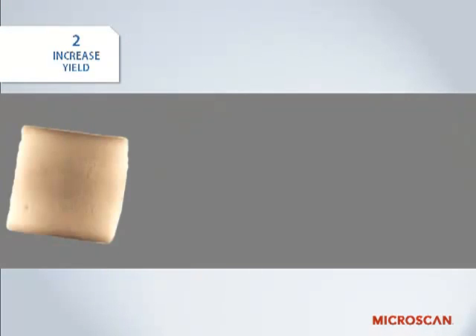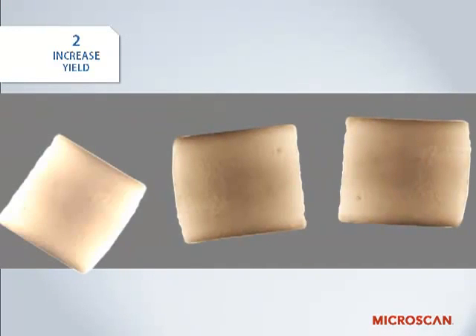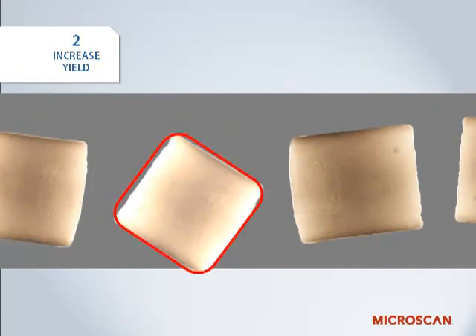Machine vision also helps to reduce downtime. For example, a packaging line may use a vision system to detect product misfeeds that could cause the machine to jam and result in downtime and loss of product. In the case you see here, a vision system is ensuring that these baked goods are properly aligned as they travel down a conveyor. Items that are out of tolerance will be expelled from the line before they can cause a system jam.